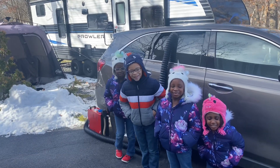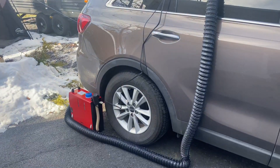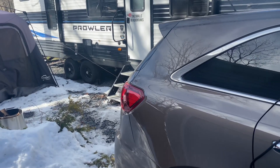We're out here testing out this diesel heater. It is awesome. We're going to see how great it works and how much power it uses.